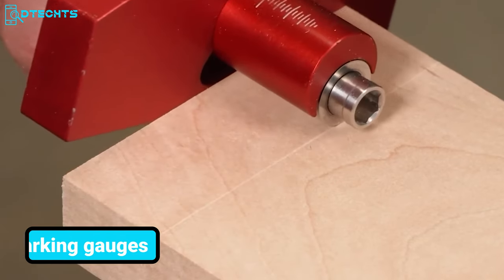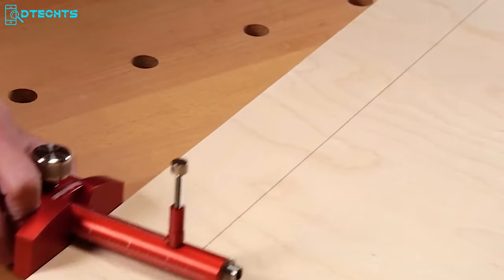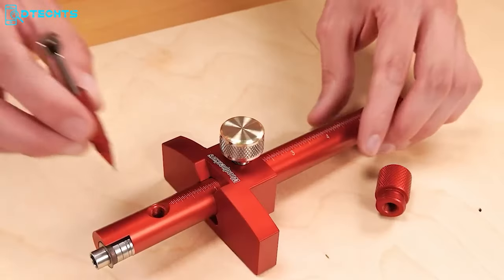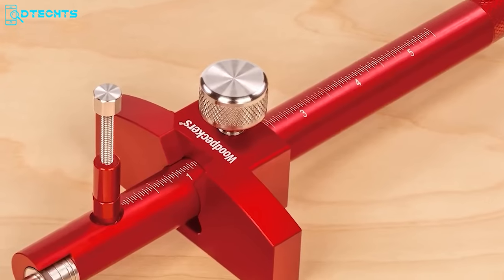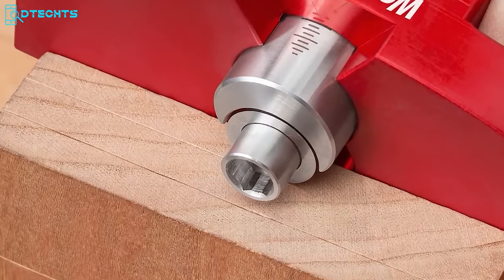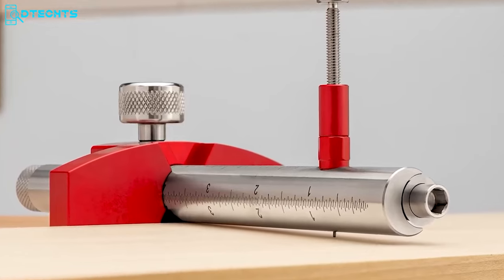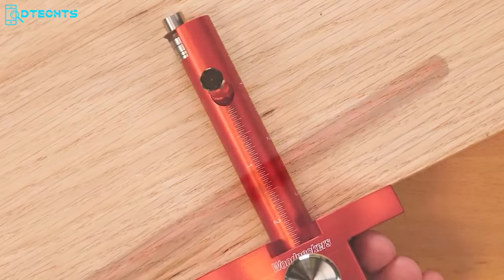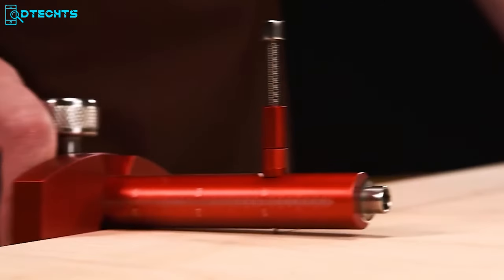Introducing Woodpecker's marking gauges and panel marking gauges. These tools offer ultimate versatility for hand-cut joinery and machinery setups, combining the precision of a wheel knife marking gauge's scored lines with the enhanced visibility of mechanical pencil marking. Whether you're relying on traditional hand tools or modern machinery, all four models deliver impeccable results with the ability to switch between marking methods seamlessly, providing unparalleled flexibility and accuracy.